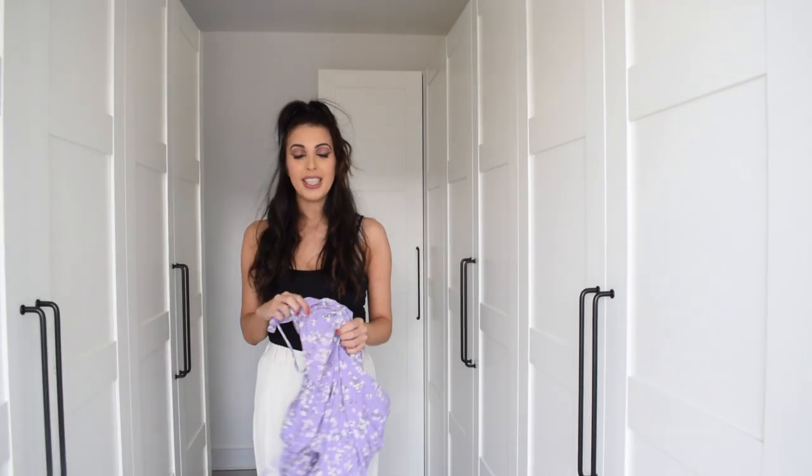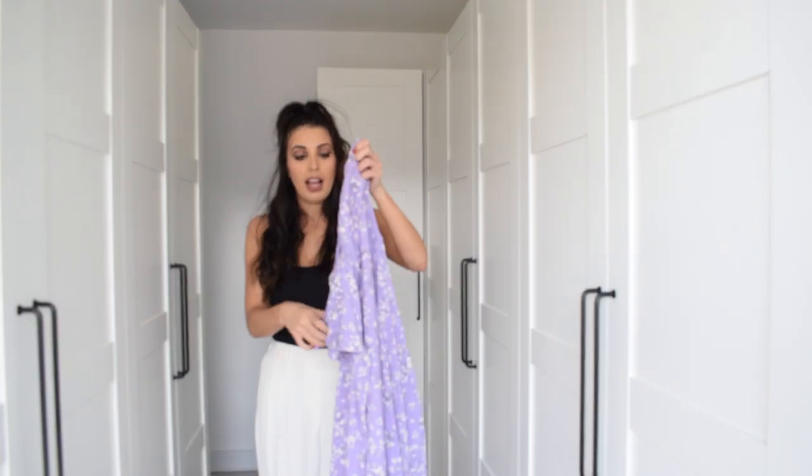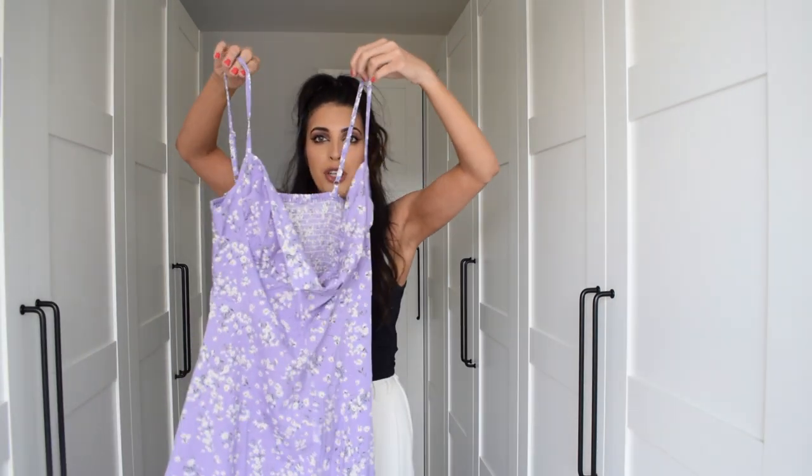It's all about colours in the summer, so I decided to go for this really cute romantic lilac flower dress. It's got some nice adjustable straps — you adjust it just like a bra.